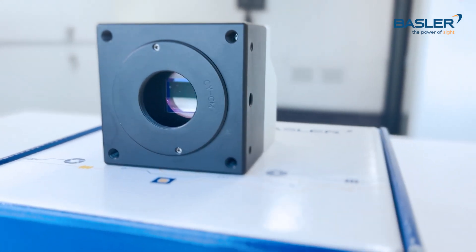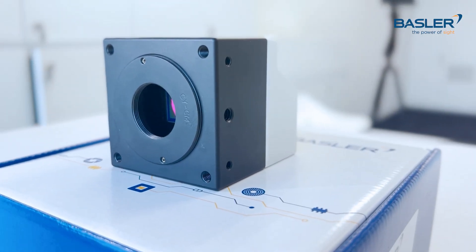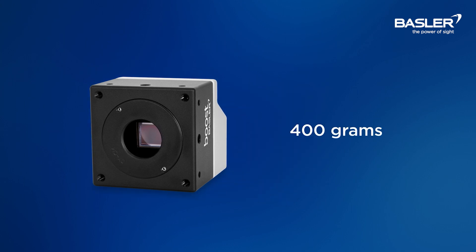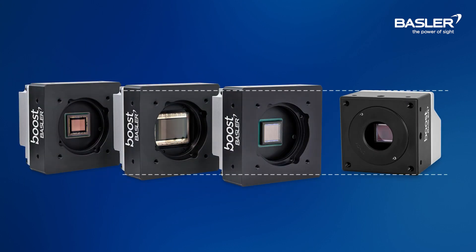For a start, it's encased in the same compact high quality aluminum housing that you can expect from a Basler camera, with a recommended operating temperature of 50 degrees Celsius for optimal imaging. We also tested under various mechanical stress standards for maximum industrial robustness, with a small housing that measures 65 by 65 millimeters and weighing just 400 grams.